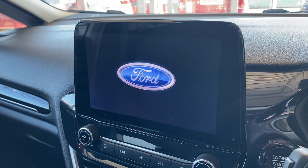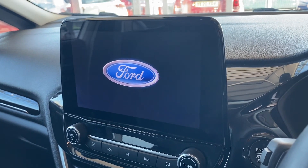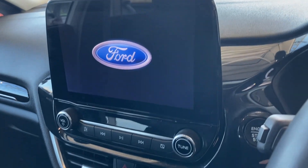On the screen you've got sat-nav, DAB radio, Bluetooth for your phone, Apple CarPlay, Android Auto for compatible phones, and all your apps, music, and different maps.